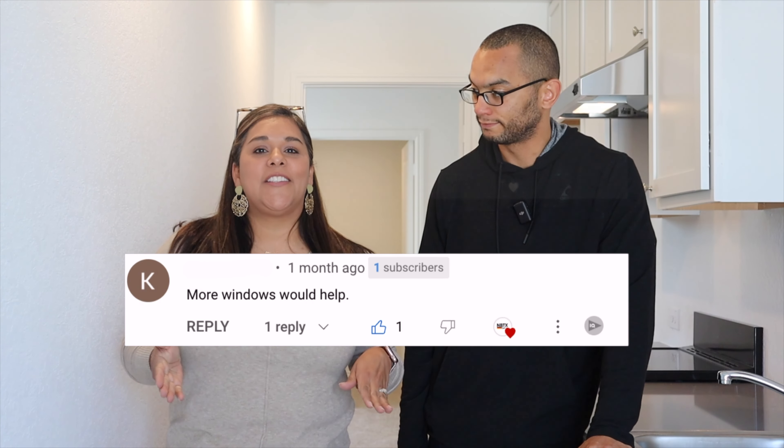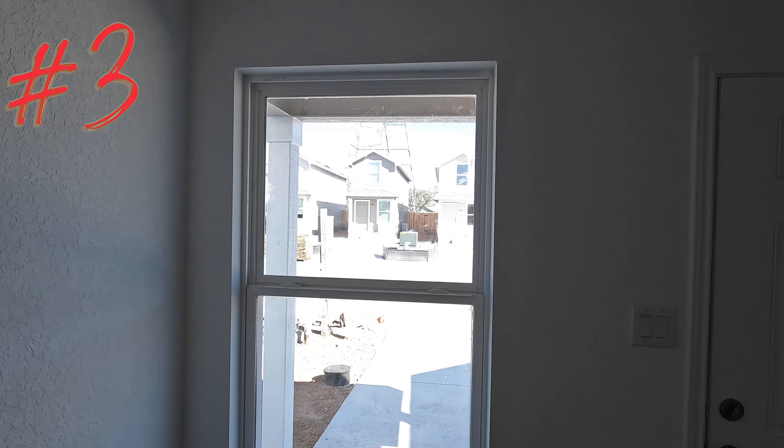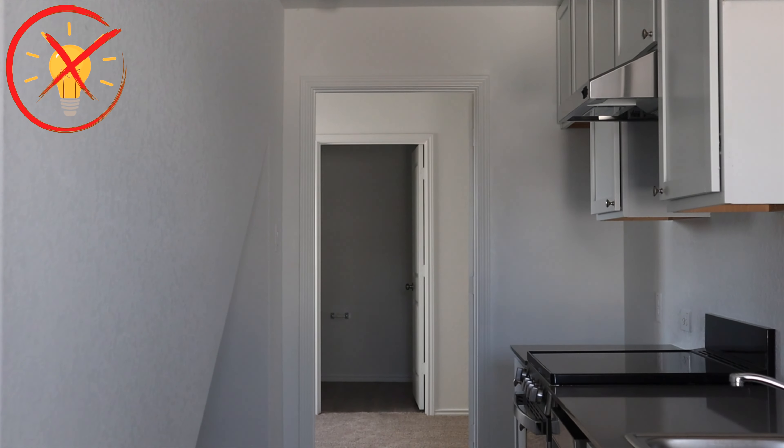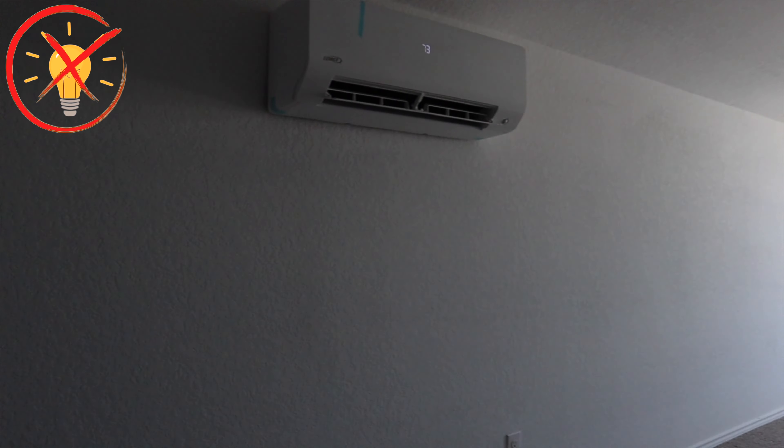People have mentioned in the comments that there aren't enough windows in this tiny home, and I agree. So this is 660 square feet, and I've counted three windows in this home. But as you can see, there's plenty of natural lighting that flows through the home. I love a good home with natural lighting because I don't like going into dark, clammy homes — it gets me depressed. There's plenty of lighting in this tiny home.